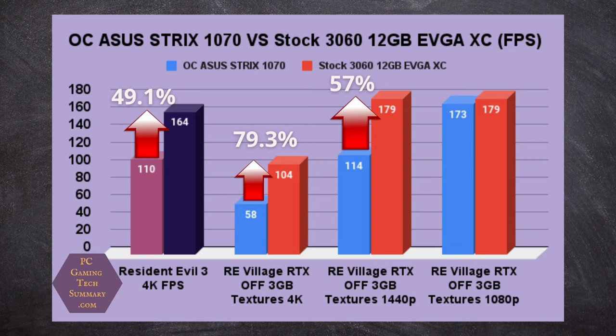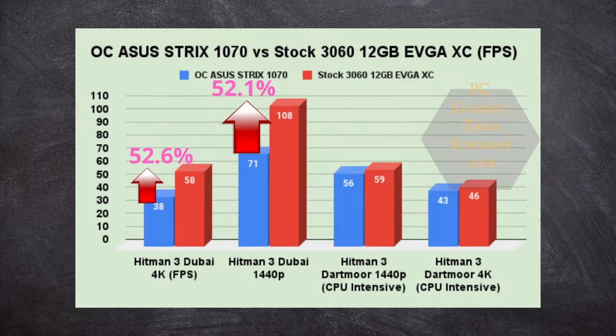Resident Evil Village with 3GB of textures at 4K — we increased 79.3% going from 58 frames with a 1070 to 104 with a 3060. At 1440p, we still have a 57% increase. And at 1080p, not much difference.